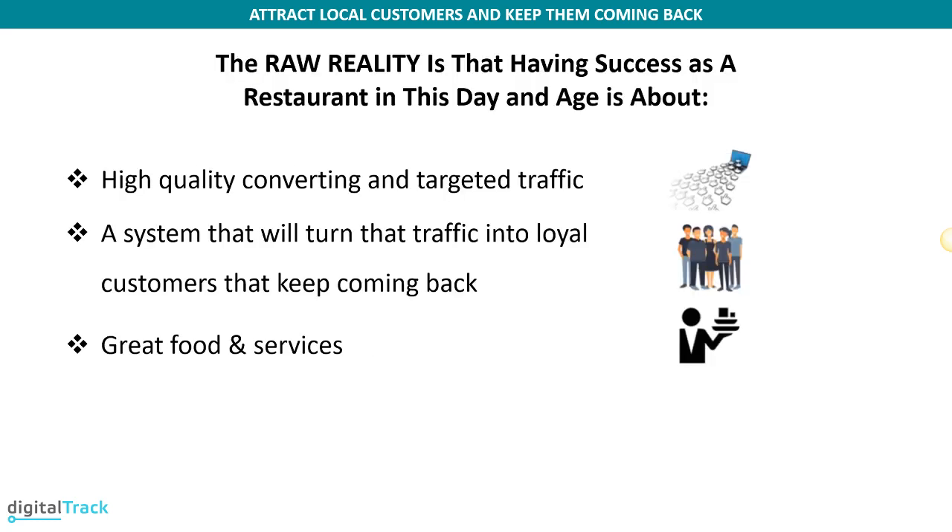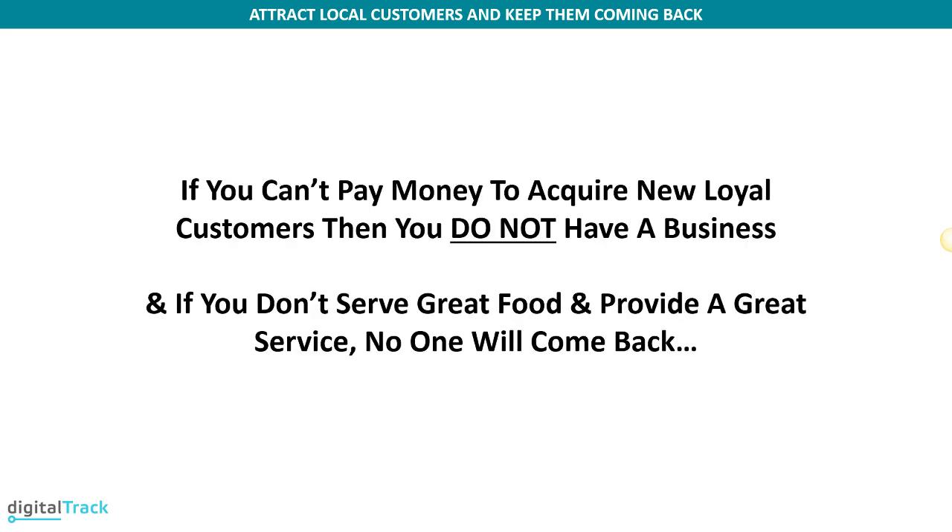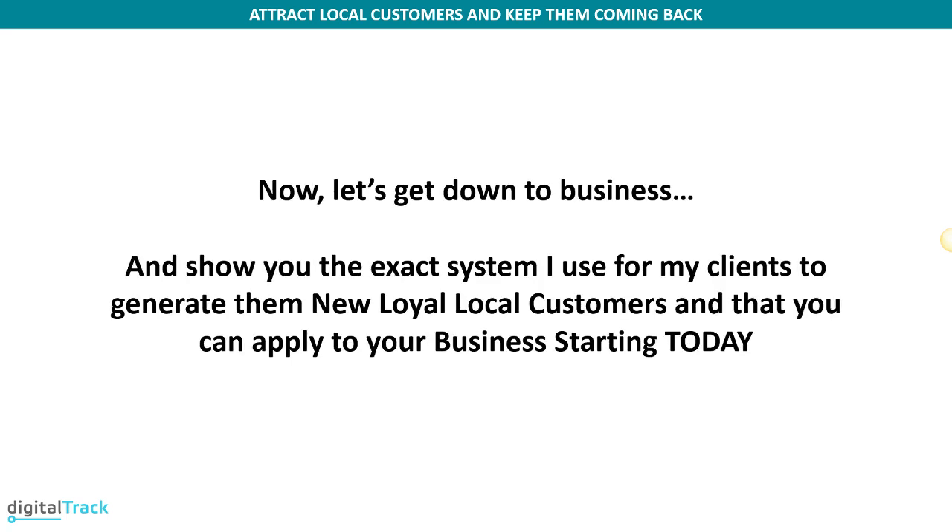The real reality is that having a successful restaurant today is about high-quality, converting, and targeted traffic — and having a system that will turn that traffic into loyal customers that keep coming back — along with continuing to provide great food and service. If you cannot spend money to acquire new local customers, then you do not have a business; it's more like a hobby. And if you don't serve great food or provide great service, no one will ever come back. Your marketing system will simply expose how bad your place is, and eventually you'll run out of people to bring in because everyone will know.